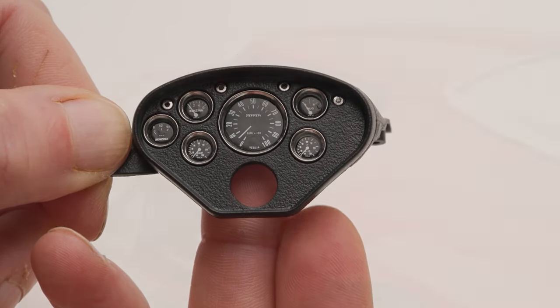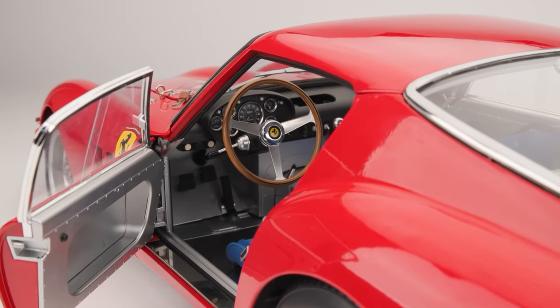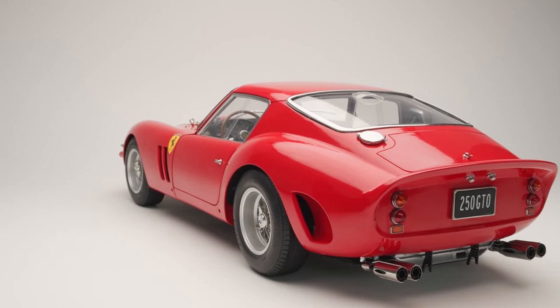The model is 53 centimetres in length — that's 21 inches — 20 centimetres in width, which is 8 inches, and the whole build has approximately 780 parts.